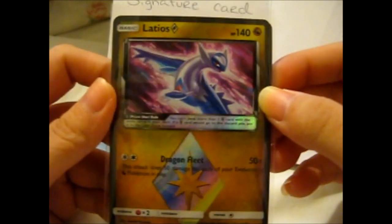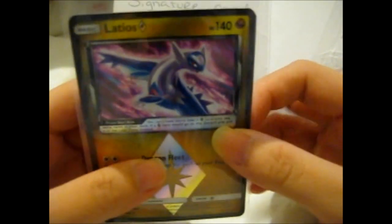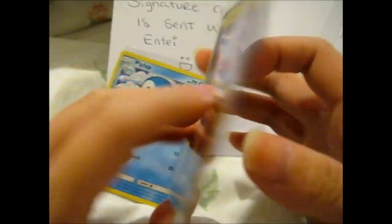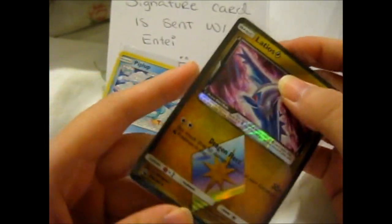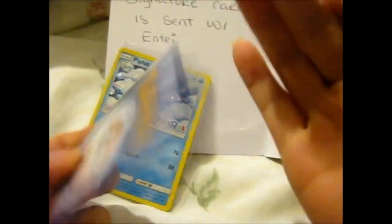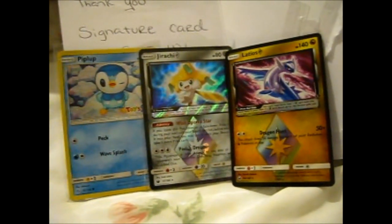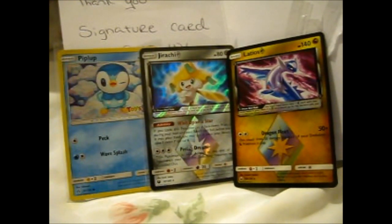...and Latios Prism Star. I'm not really sure why, because I technically haven't bought the booster box of Celestial Storm yet, so I could pull it. But having two of each of the Prism Stars is not so bad, as long as I have at least one of each. So this is the first part of this haul. This doesn't have anything else to say. I obviously video these in parts as soon as I get them so I can put them away and keep them safe.